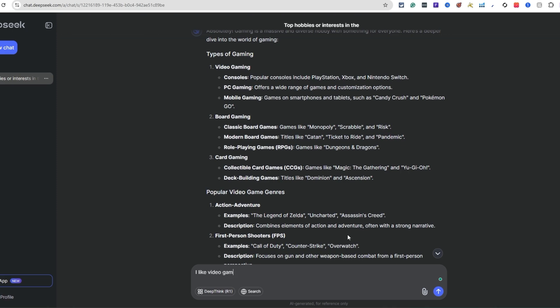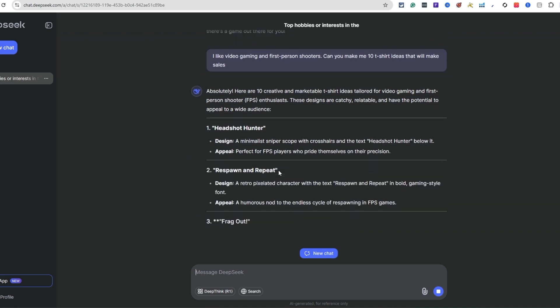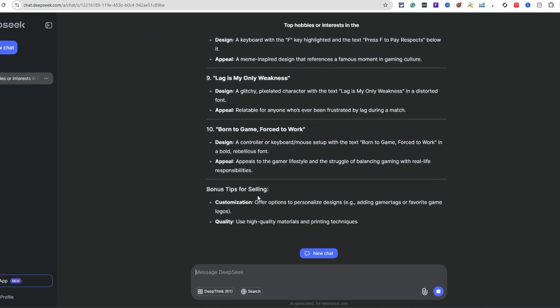I typed: 'I like video gaming and first-person shooters - can you give me 10 t-shirt ideas that will make sales?' I can also come back to board gaming after this. Now one important thing - you want to make sure you're double-checking for trademarks and copyrights. You do not want to be infringing in any way.